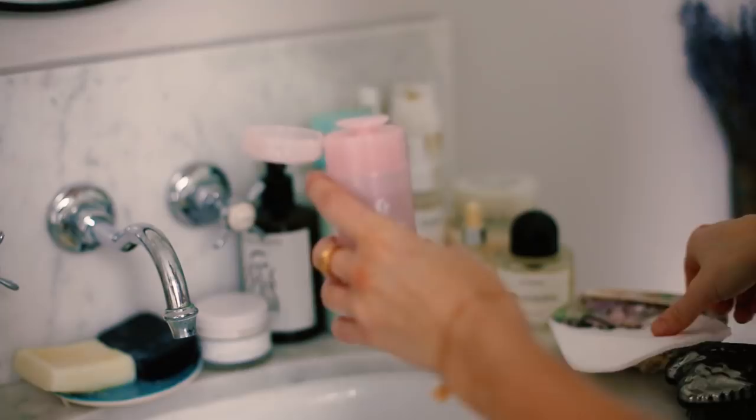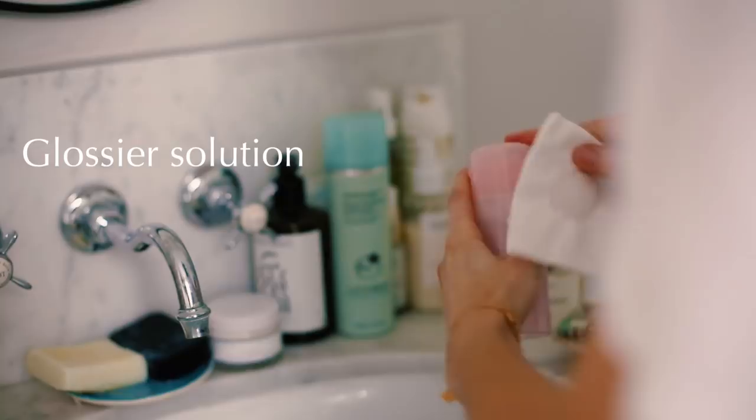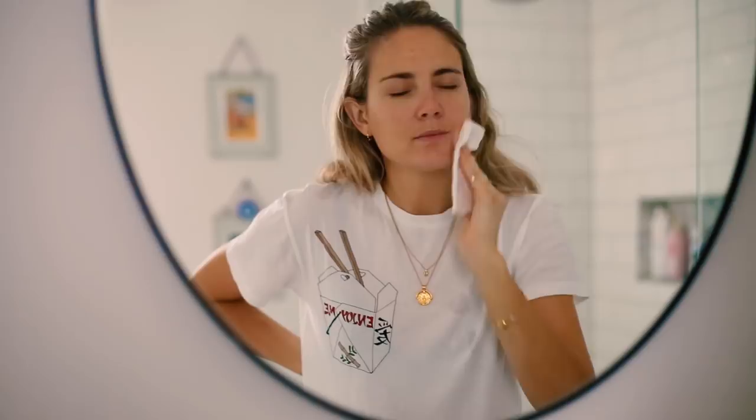And then I do a quick swipe over my face with the Glossier Solution. I'm just getting stuck into this acidic solution that Glossier have brought out — it promises to essentially resurface your skin slowly but surely and keep it really clear and glowy.